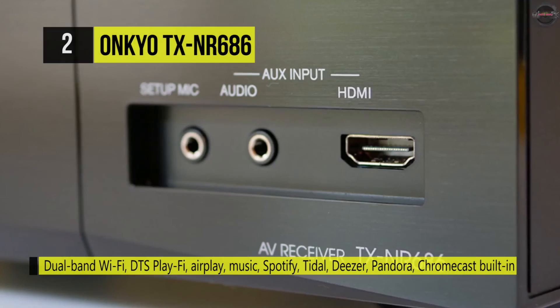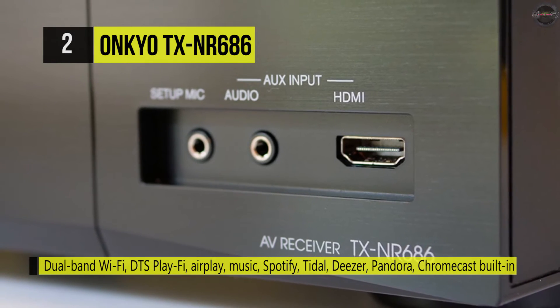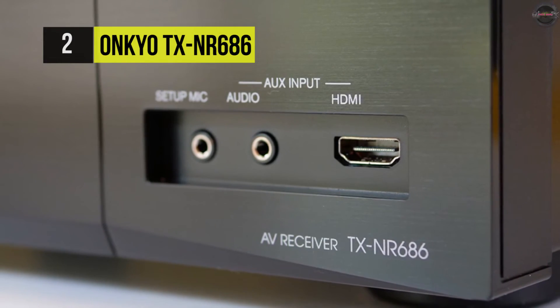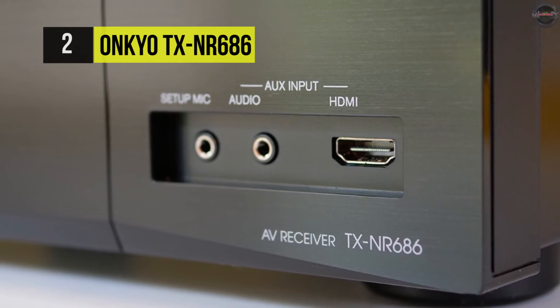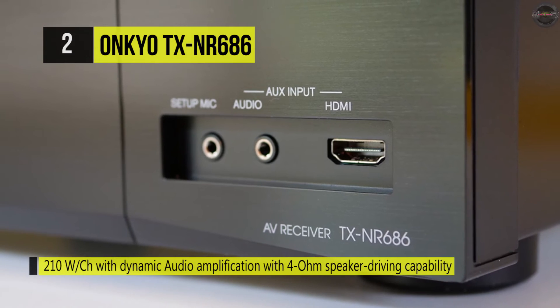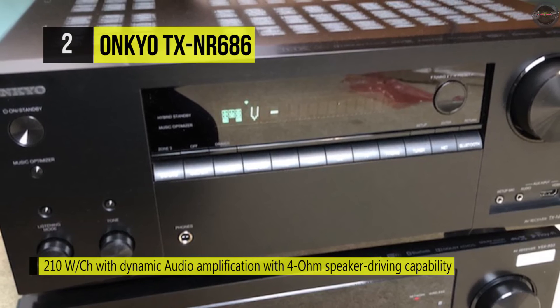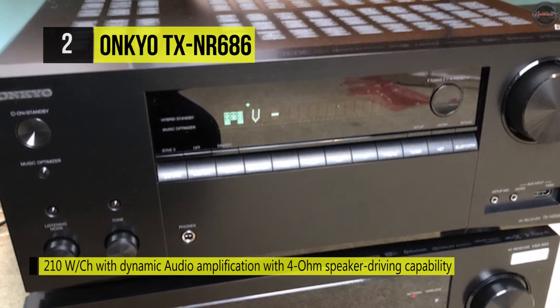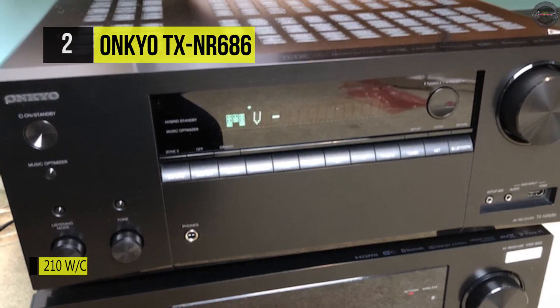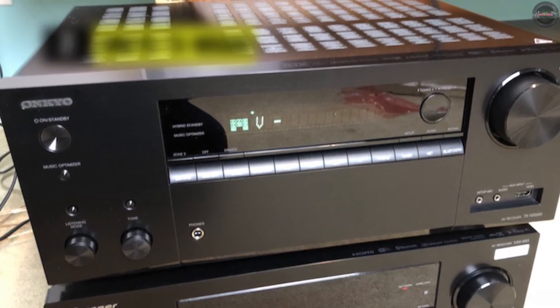There's also a USB slot on the rear panel for connecting a USB drive. The free Onkyo Controller app lets you control your receiver from a tablet or smartphone. Built-in high-resolution audio support lets you benefit from dynamic surround sound formats like DTS-HD Master Audio and Dolby TrueHD.